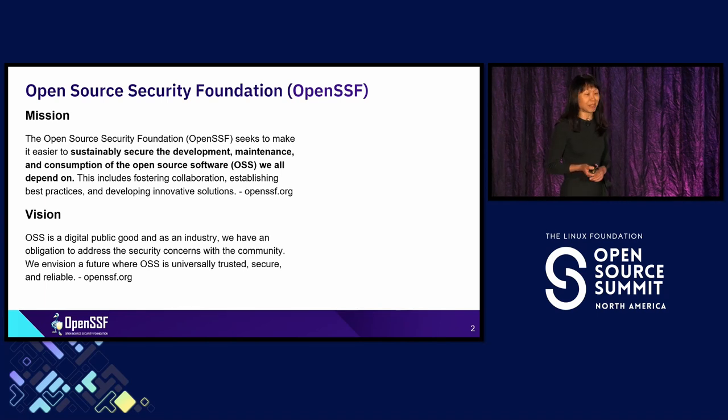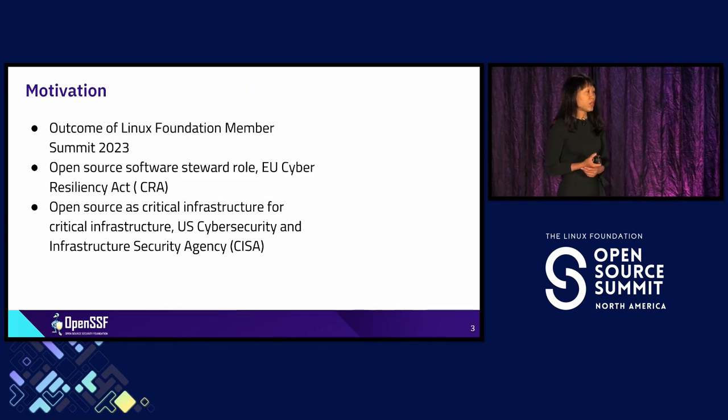We do it through Security Baseline. The baseline idea came from last year's Linux Foundation Member Summit. The other inspiration is the EU Cyber Resiliency Act, CRA — we all heard a lot about it — and it declared a new role called Open Source Software Steward. The other inspiration was from CISA, the United States Cyber Defense Agency, which declared open source as critical infrastructure.